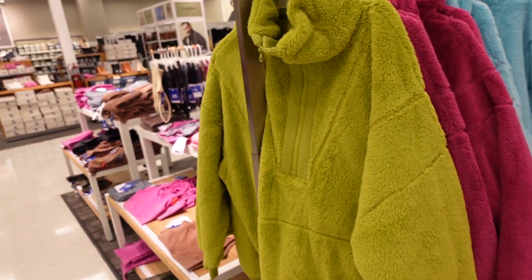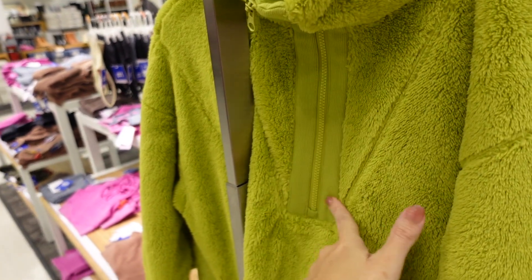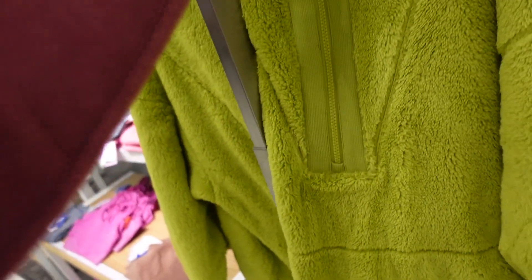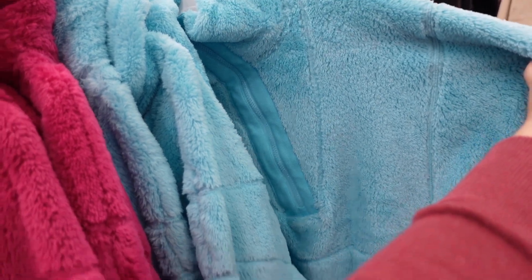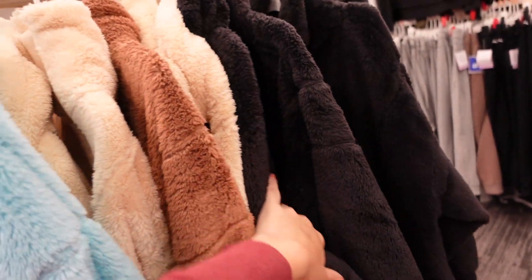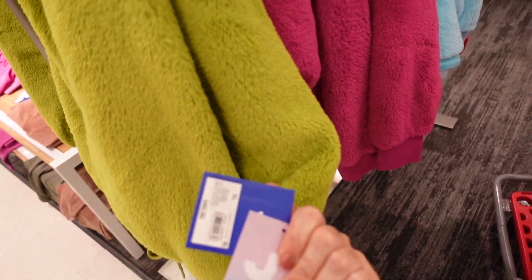New colors in the plush pullovers from JoyLab — this one has great seam detailing, a half zip, drop sleeve, ribbed wrist, and ribbing at the bottom with a drawstring. Same seam detailing running through the back. Now in green, fuchsia, and a pretty turquoise, in addition to the ivory, brown, and black we've seen. They're $40.